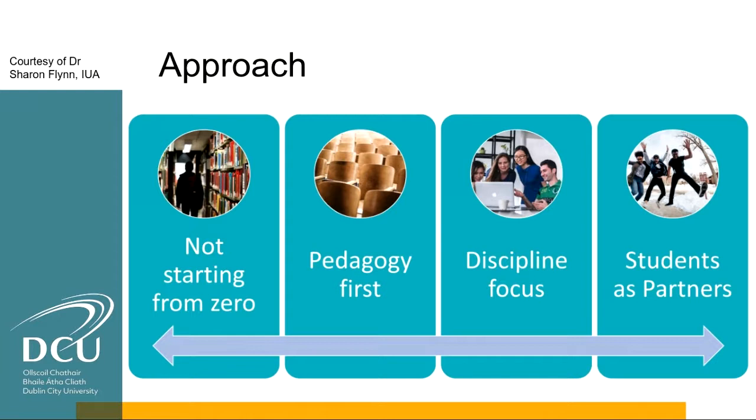We have a very broad conception of people who teach and people who support teaching in our universities. The approach is to mainstream digital in teaching and learning. We're all familiar with the concept of champions — those go-to people who are great at digital teaching and learning — but this project aims to move away from the idea of the champion on the pedestal and instead lift up the skills of everyone involved in teaching. There are four pillars underpinning the project: building on existing professional development opportunities, focusing on pedagogy first rather than technology first, working at the discipline level with teams, and valuing student voices.